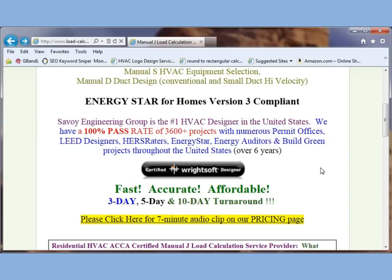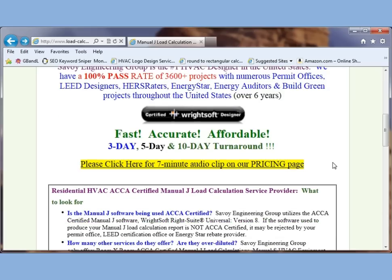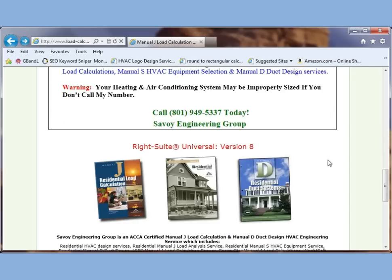We're fast, accurate, and affordable, and we offer 3-day, 5-day, and 10-day turnaround. We have a little bit more information down here that we'd like you to review quickly.